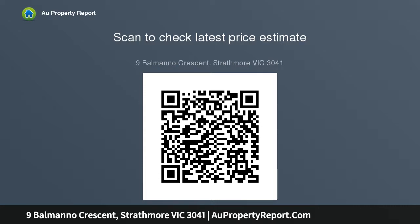Countless extras include zone heating and cooling, Sonos sound, plantation shutters, and spectacular storage.